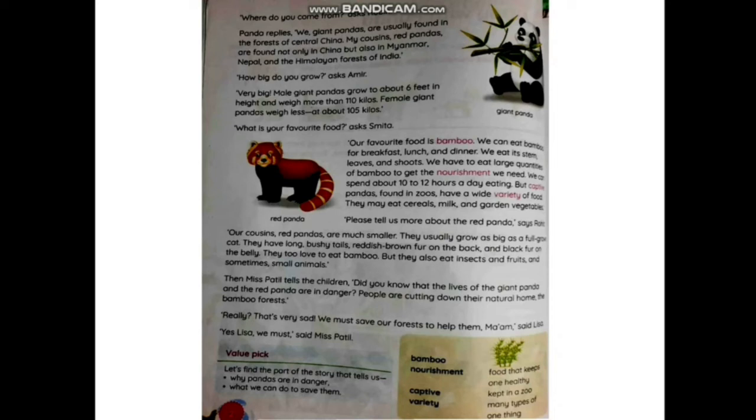Captive pandas are pandas kept in zoos and cages; they get a wide variety of food like cereals, milk, and garden vegetables. 'Please tell us more about the red pandas,' says Rohit. 'Our cousins, the red pandas, are much smaller — they usually grow as big as a full-grown cat. They have long bushy tails, reddish-brown fur on the back, and black fur on their belly. They too love to eat bamboo, but they also eat insects, fruits, and sometimes small animals.'